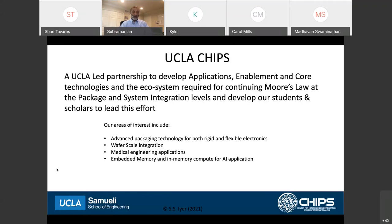I'm going to be talking about something called Flexible Hybrid Electronics 2.0. Before I do that, I did want to say a few words about UCLA CHIPS. It's a partnership led by UCLA to develop applications, enablement, and core technologies, and most importantly the ecosystem required for continuing Moore's Law at the package and system integration levels. But as I always tell people, our biggest product is not necessarily our research — it is actually our students and scholars who lead these efforts. Our research areas of interest are in advanced packaging technology for both rigid and flexible electronics, wafer scale integration, medical engineering applications, and embedded memory and in-memory compute for AI and ML applications.